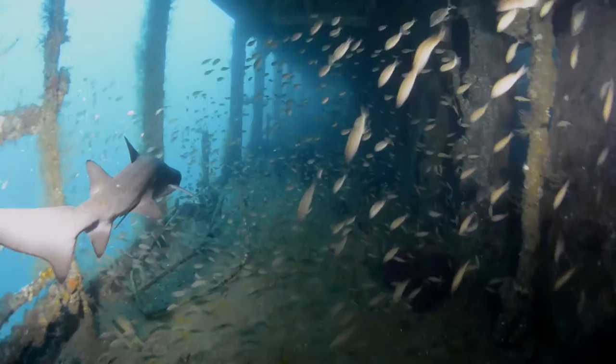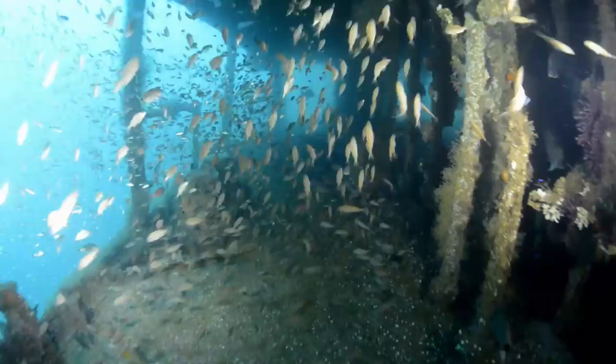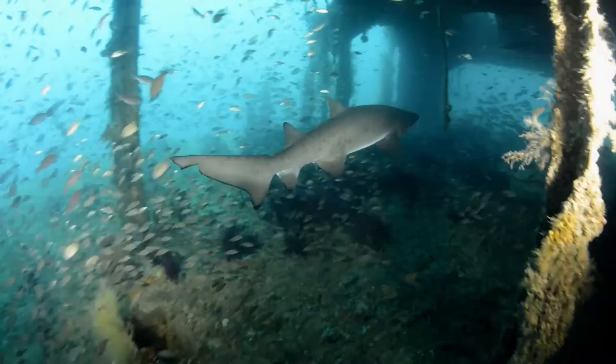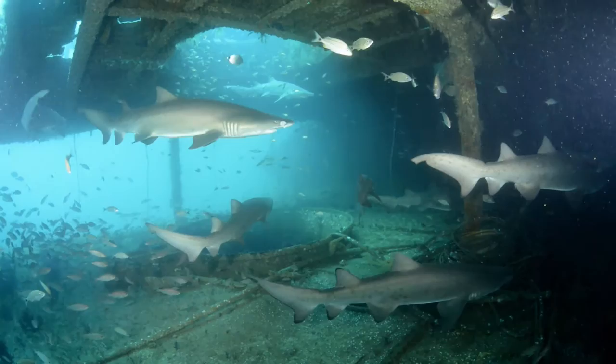Not only do sand tigers aggregate around the wrecks, but on the wreck of the Aeolus, 25 miles south of Moorhead City, the sharks took up residence inside the wreck. With predictability for more than three seasons running, a gathering of sharks has been seen repeatedly swimming within the ruins of the Aeolus. Even the frequent visitation of scuba divers did not chase them away. The presence of these sharks created quite a stir in the North Carolina diving community, where divers coined a new nickname for this wreck: Club Aeolus, North Carolina's coolest shark lounge.